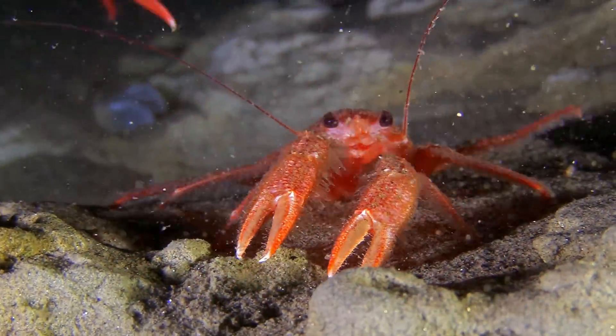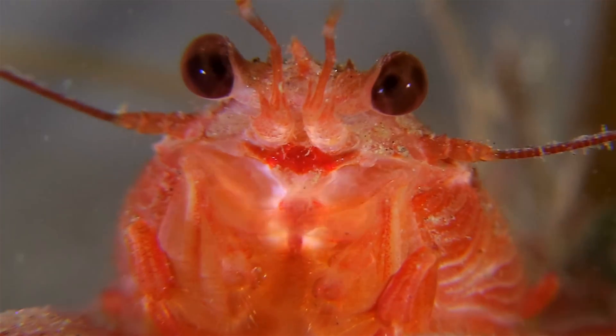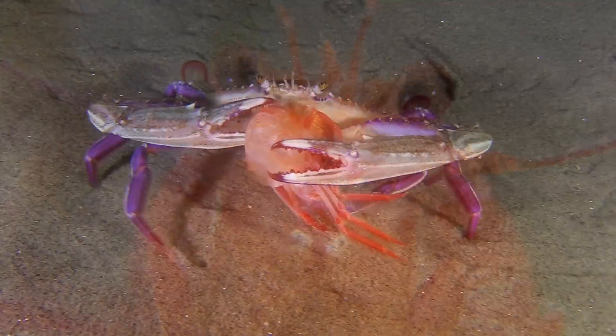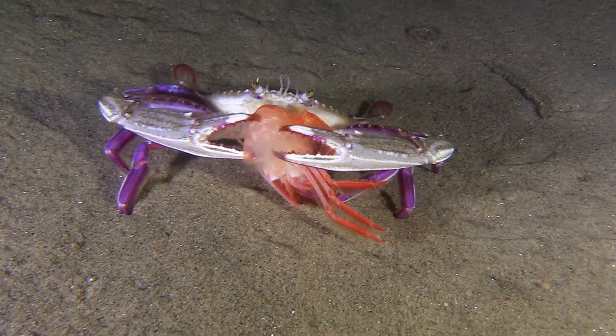Unlike previous El Niños, the tuna crab persists here, intent on living out their life cycle. Perhaps a harbinger that this climatic event is serious.